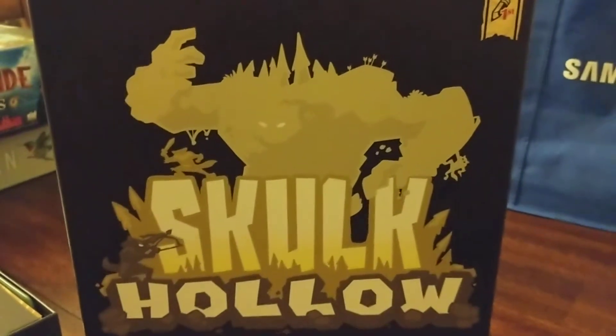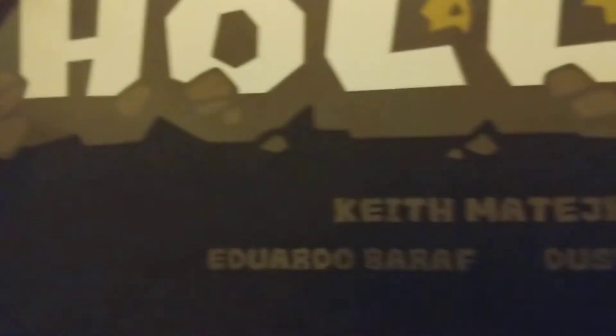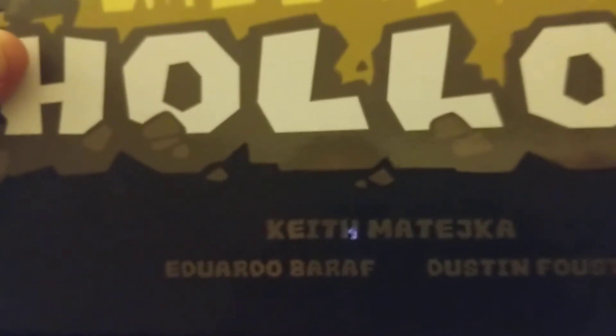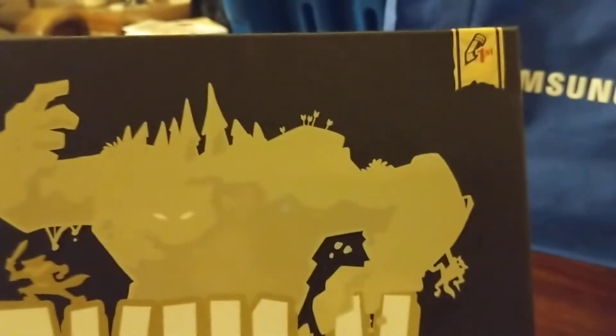Konnichiwa, this is the Shogunstein, and this is an unboxing of the two-player game Skulk Hollow from Pencil First Games. Pencil First Games is run by Edo Baroff, who has a very good YouTube channel on board gaming and board gaming reviews. It's a great channel, you should check it out. And this is his company's newest game, Skulk Hollow.